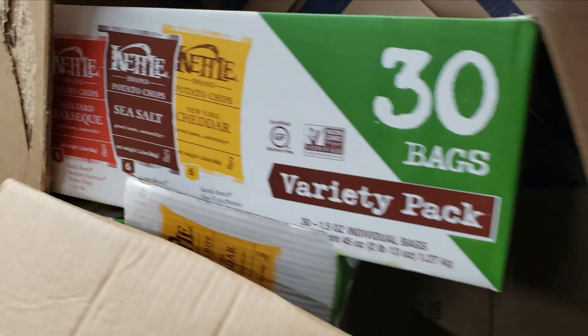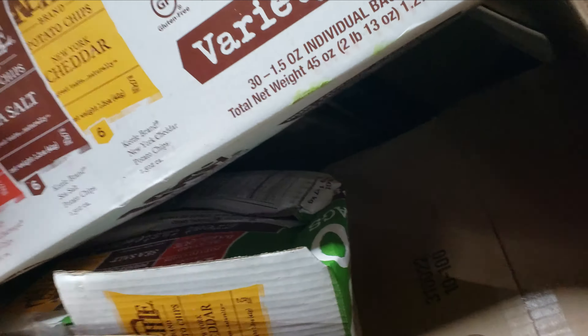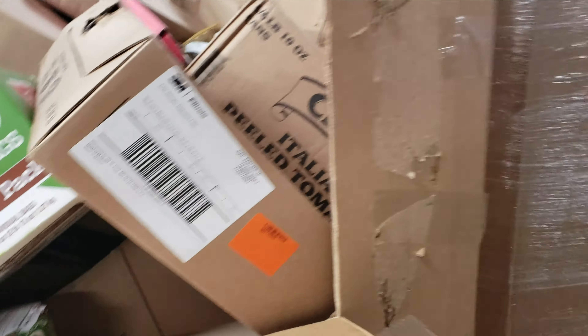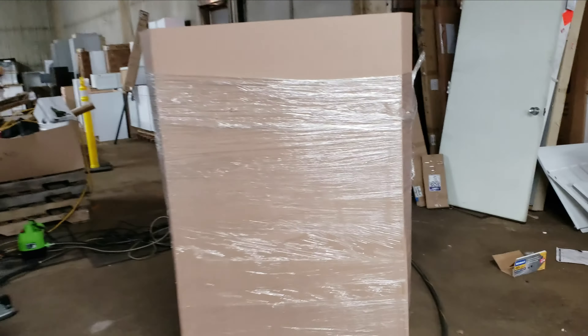Over here we've got six or seven more pallets. Some of these boxes can have little things and we really don't know what's in them. This one's all food — lots of little bags of chips, Kettle Brand potato chips. My boy likes those so I'm assuming he's gonna eat them. There are whole cases of Kettle chips in there.